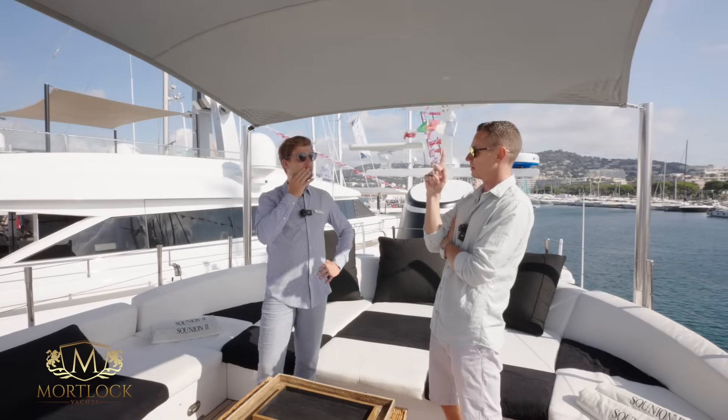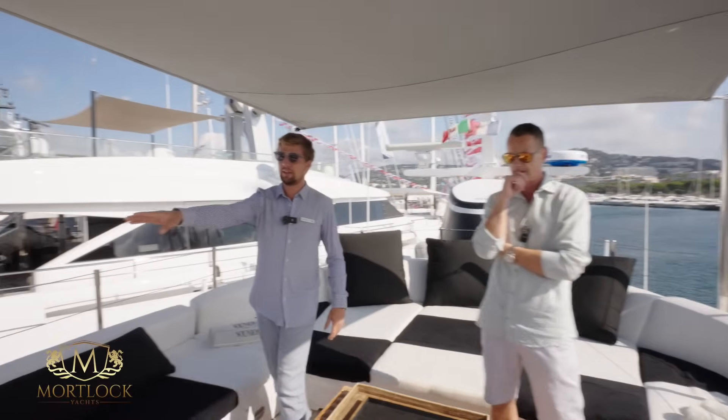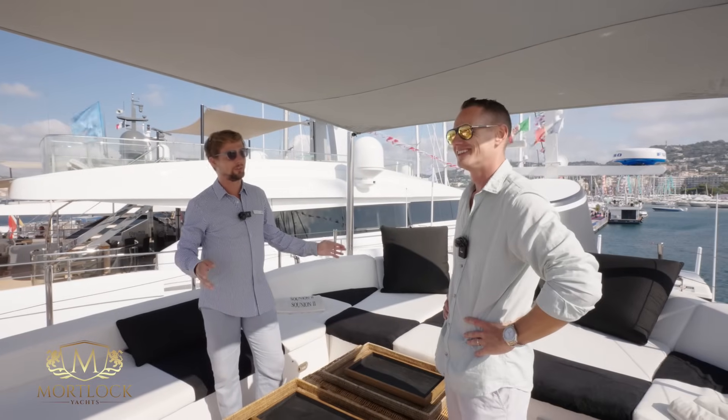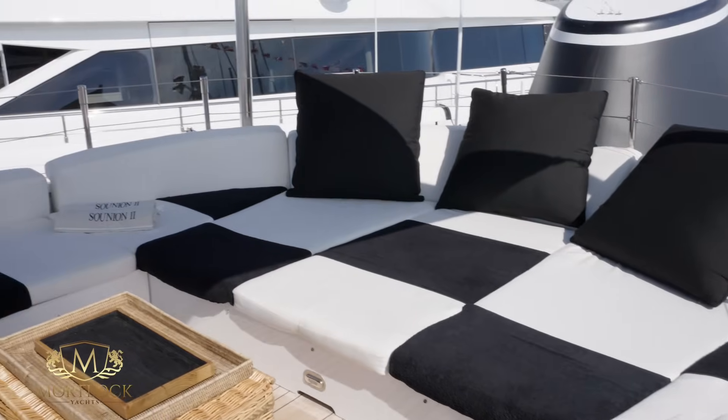Can the boat be cruising with the Bimini up? Yes, that's fine — it's solid. And also in the evening they actually install a screen here and put a projector so you can watch a movie under the stars, which is quite cool. You normally only see this on big boats. It's a very nice little feature.